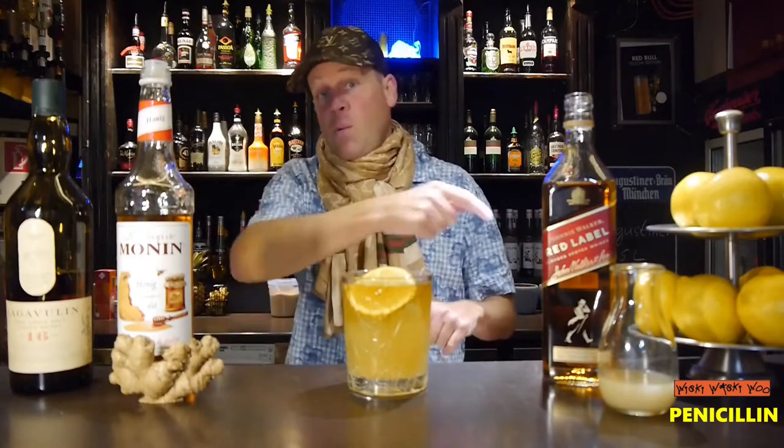I garnish it with a lemon slice. The Penicillin cocktail is good if you have a cold or the flu. I will now drink it and I think I will become healthy! If you like it, please subscribe to my channel. Goodbye!